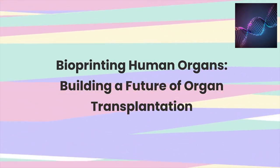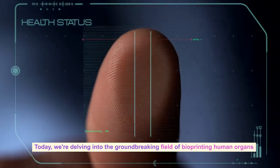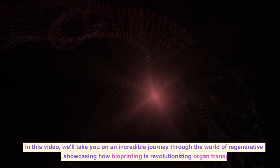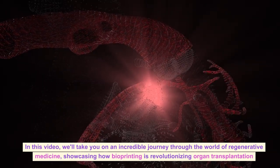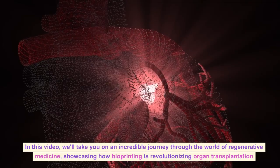Bioprinting Human Organs: Building a Future of Organ Transplantation. Today, we're delving into the groundbreaking field of bioprinting human organs. In this video, we'll take you on an incredible journey through the world of regenerative medicine, showcasing how bioprinting is revolutionizing organ transplantation.